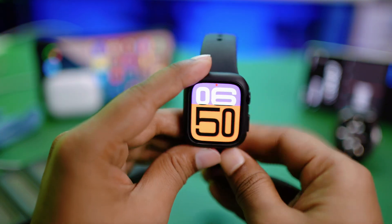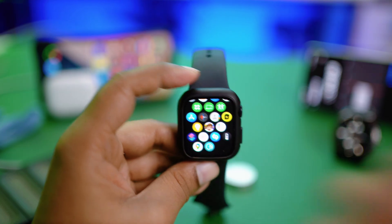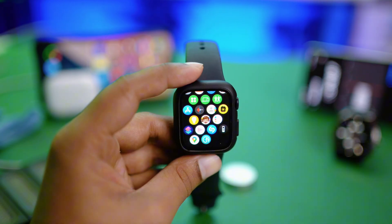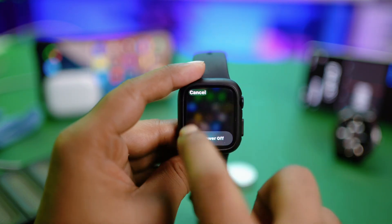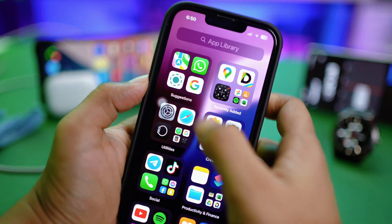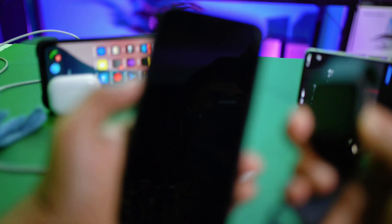If you've done everything and still have the same problem, make sure your Apple Watch and iPhone have more than 50% charge, then restart your watch by pressing the power button and turning it off. Do the same on your iPhone — restart your device. After that, try to update your watch one more time. This time your problem should be solved.